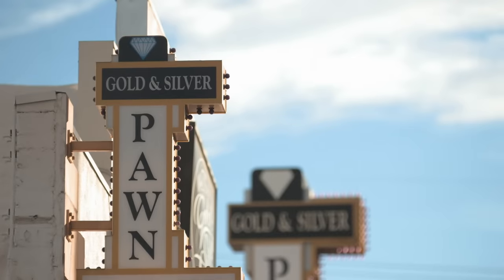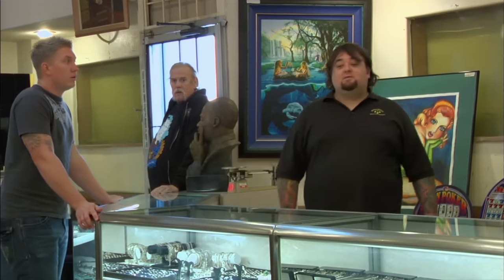They have this big espresso machine outside. Can someone give me a hand with it? This guy needs help getting the espresso machine out. Get your big ass outside and help him, dude.